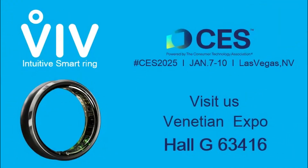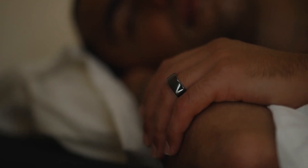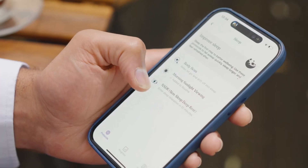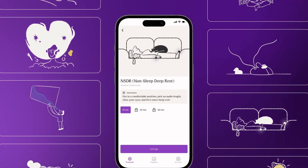VivHealth showcased the VivRing, a health tracking device that monitors biometrics like heart rate, stress levels, and oxygen saturation. It uses AI-generated soundscapes to improve sleep and also tracks regular activity. A Pro version, coming later, may include continuous blood pressure monitoring and AI detection.